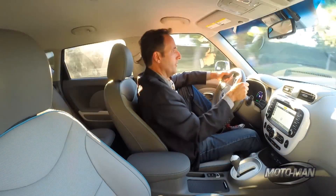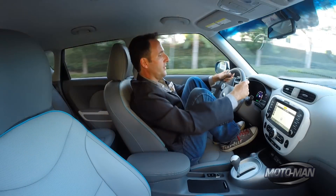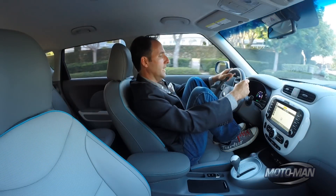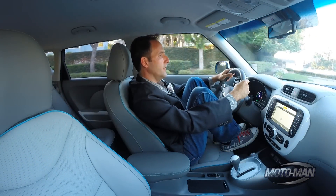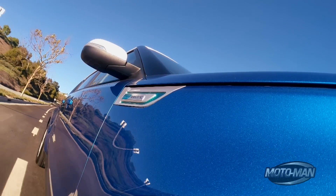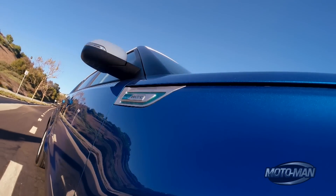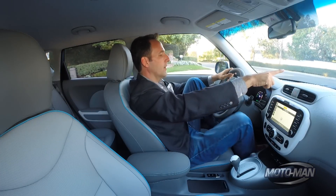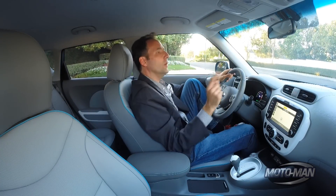Down to 2 miles per hour — and before we hit traffic, let's stop coasting. The car came almost to a full stop purely in regen mode.